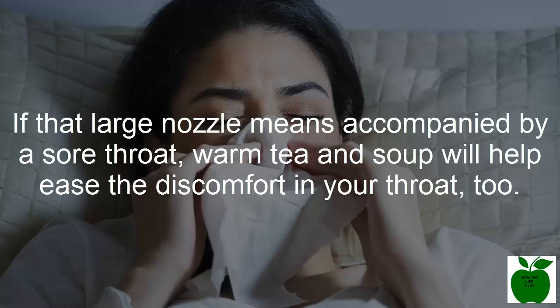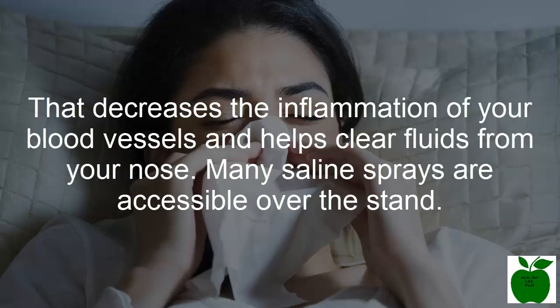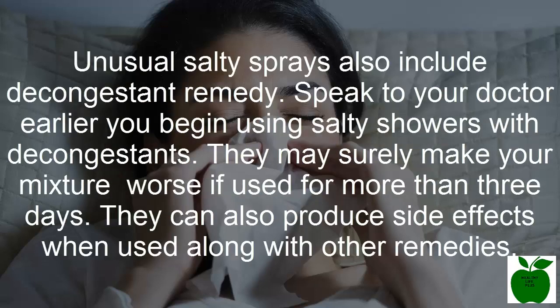Number four: use a saline spray. Take hydration one step further with saline, a salt water solution. Using a nasal saline spray can increase the moisture in your nostrils. The spray helps thin the phlegm in your nasal passages, decreases the inflammation of your blood vessels, and helps clear fluids from your nose. Many saline sprays are available over the counter. Some saline sprays also include a decongestant remedy. Speak to your doctor before using saline sprays with decongestants, as they may make your congestion worse if used for more than three days.